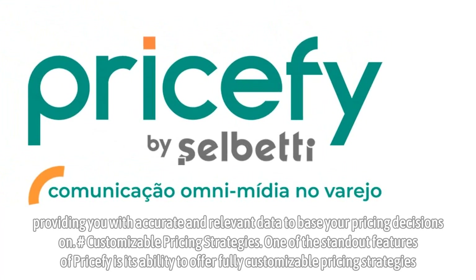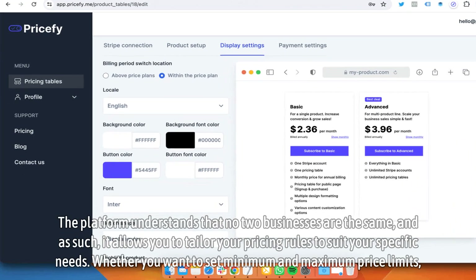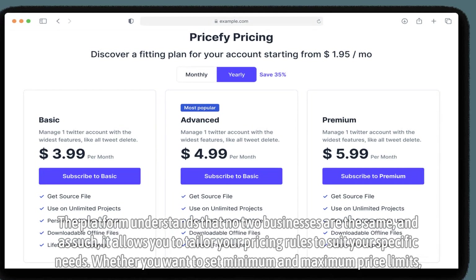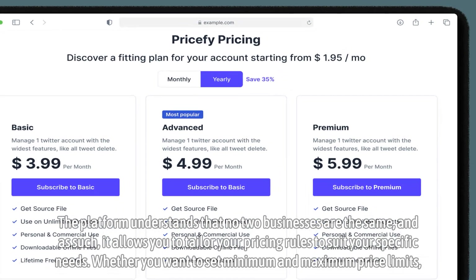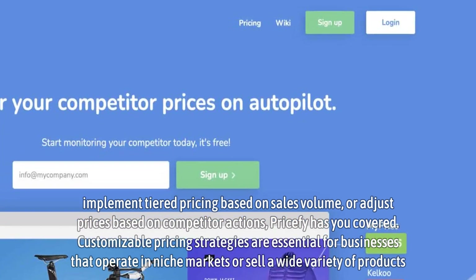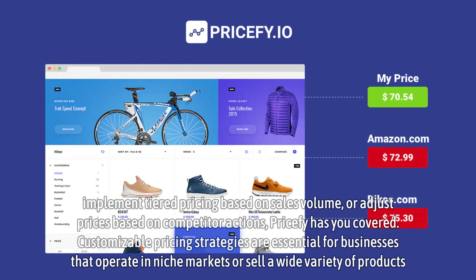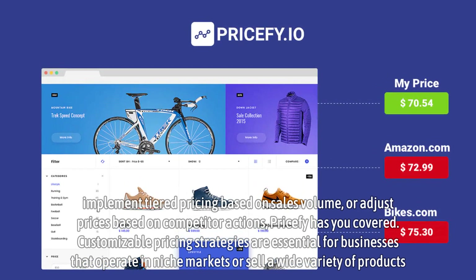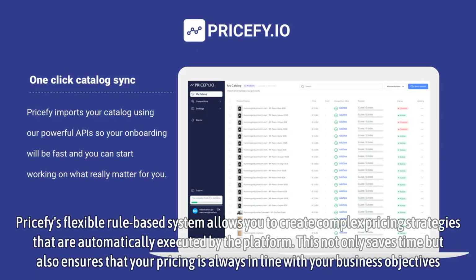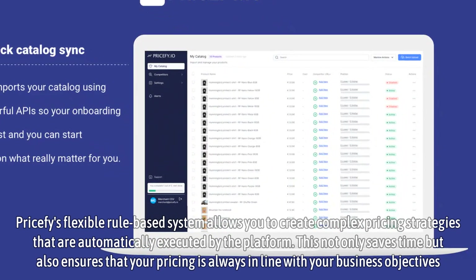One of the standout features of Pricify is its ability to offer fully customizable pricing strategies. The platform understands that no two businesses are the same, and as such, it allows you to tailor your pricing rules to suit your specific needs. Whether you want to set minimum and maximum price limits, implement tiered pricing based on sales volume, or adjust prices based on competitor actions, Pricify has you covered. Customizable pricing strategies are essential for businesses that operate in niche markets or sell a wide variety of products. Pricify's flexible rule-based system allows you to create complex pricing strategies that are automatically executed by the platform, saving time and ensuring that your pricing is always in line with your business objectives.